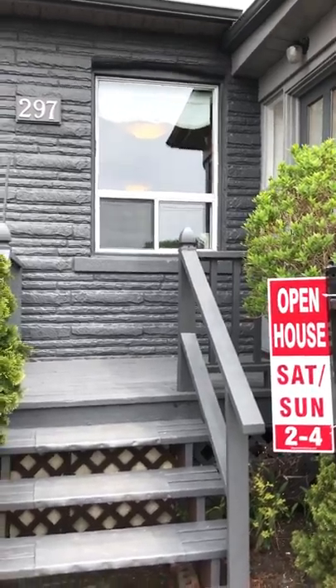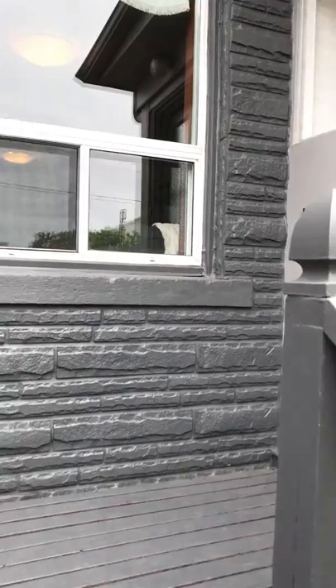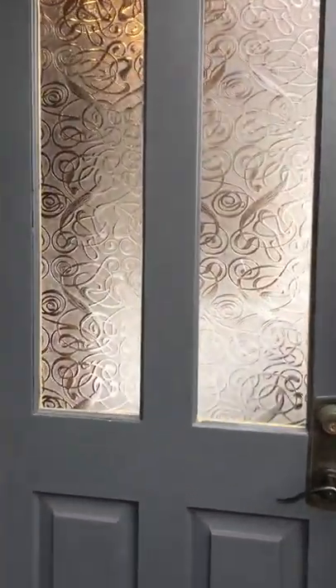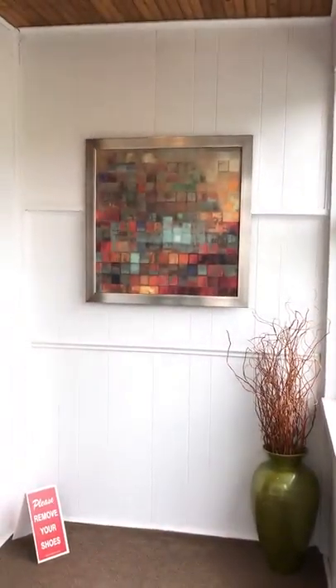There's lots of entertainment nearby as well, like the Burdock and Pennies for live music. So I'm going to take you inside. This is a two-story, three-bedroom house. It's been in the family for 60 years — a family of six lived here and loved it for all that time, and it's been really well maintained and loved over the years.